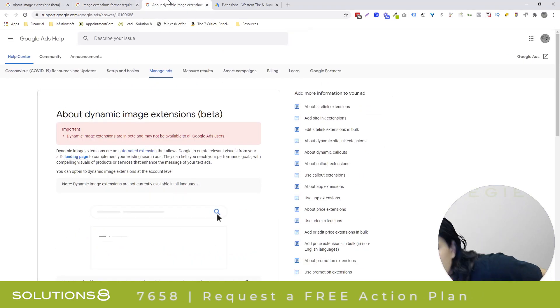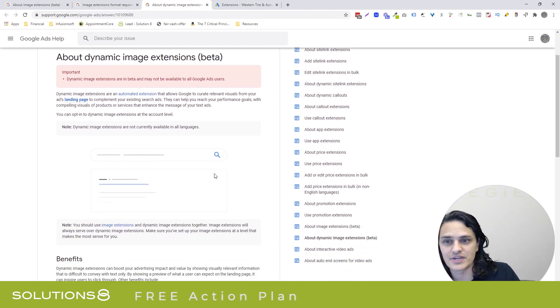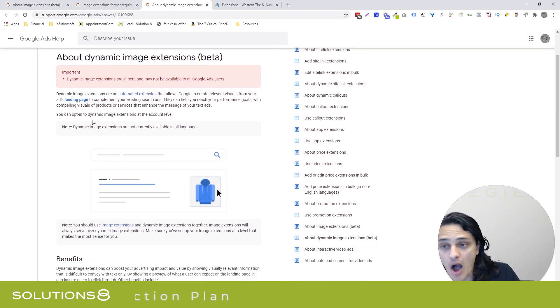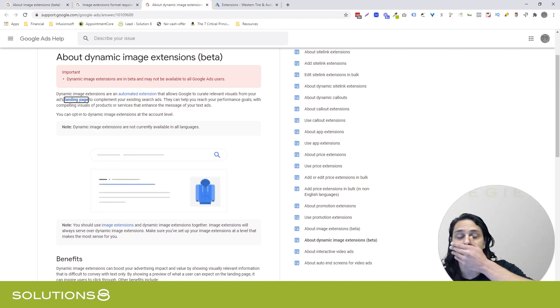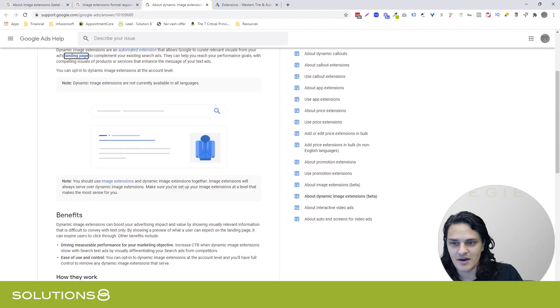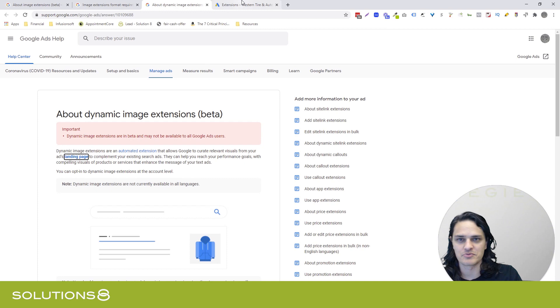They also have dynamic image extensions, which are kind of cool and also very dangerous. What Google is going to do is automatically pull images from your landing page — the landing page of the ad — into your ads. And as with all things dynamic, Google is going to do this automatically without asking you, which I think is a little bit dangerous.